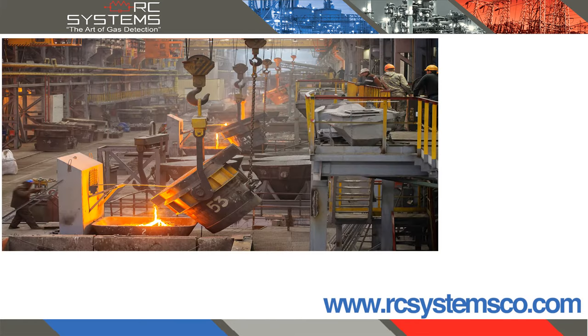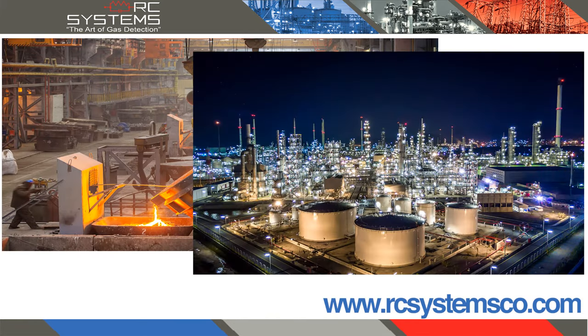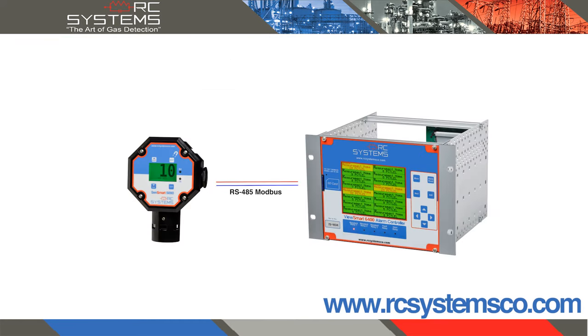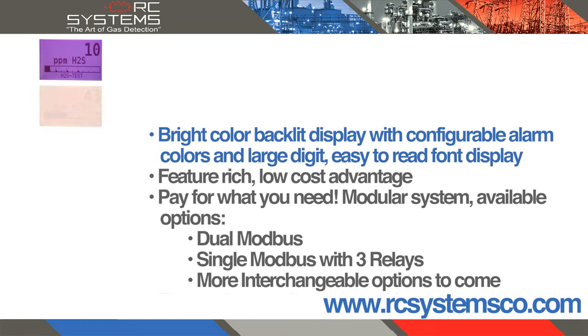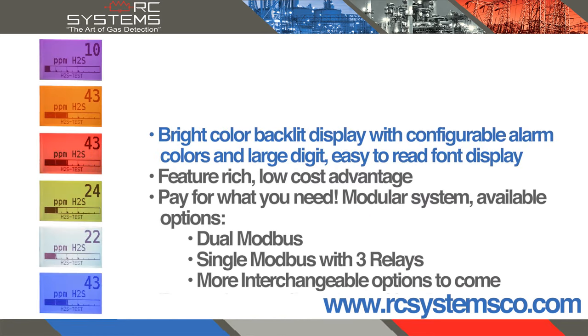Meeting the demand for higher technology in the marketplace, the SendSmart 5000 offers Modbus communications and programmable relays. Innovative features include a bright color backlit display with configurable alarm colors and a large-digit, easy-to-read font display.